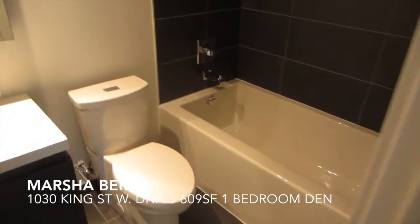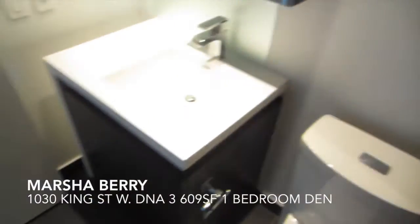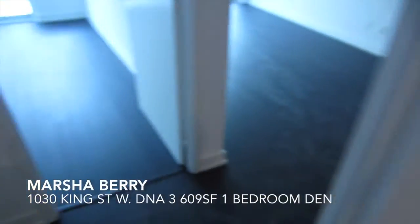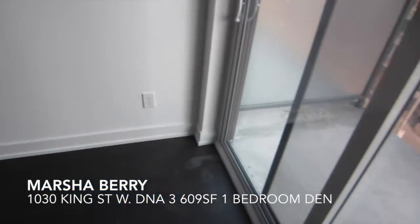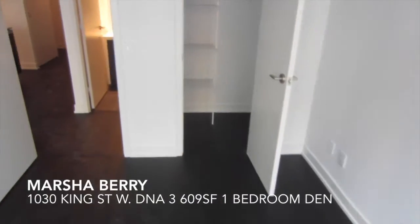Then we have the bathroom. And here's the bedroom. You also have access to the balcony from the bedroom — that's quite a nice feature. And a semi-walk-in closet.